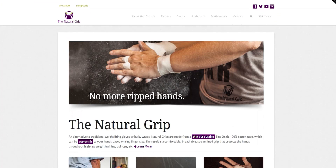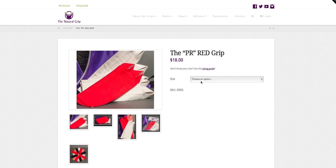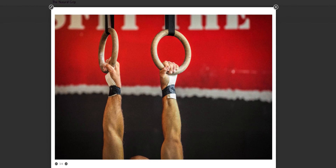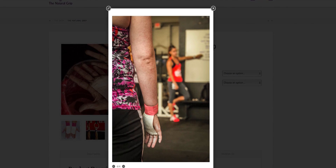Leap built and promoted thenaturalgrip.com, an e-commerce website which embodied the look and feel of the brand, while allowing users to explore the product features through simple, intuitive navigation, and ultimately make a purchase through the Natural Grip online store. Authenticity was critical, so the site was designed to showcase custom photography which captured the product in action on real athletes.